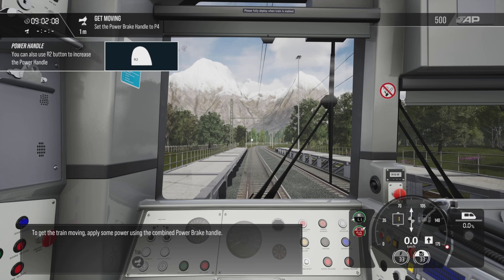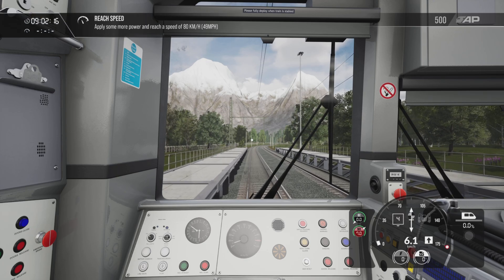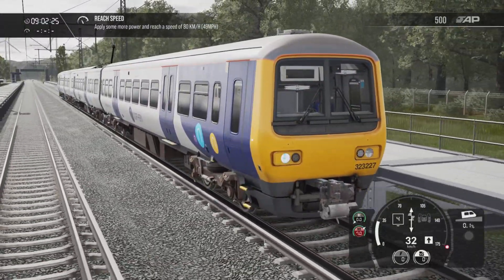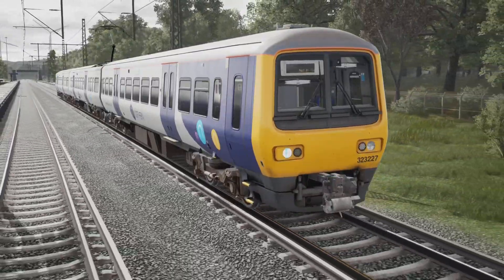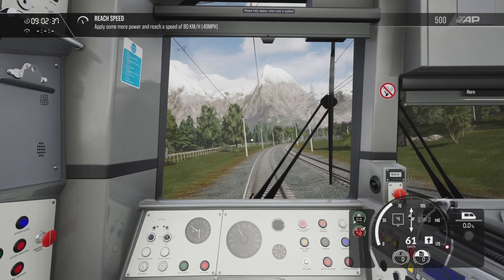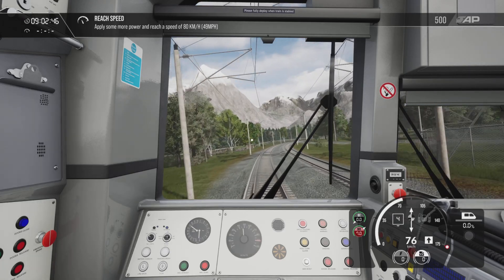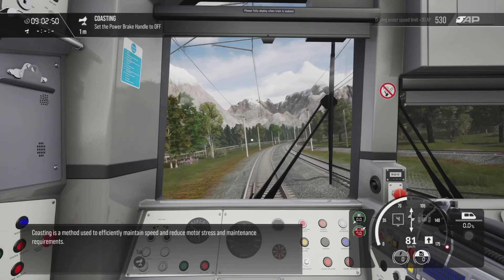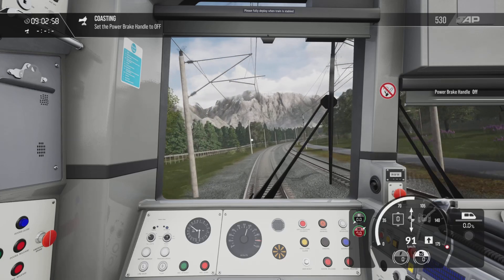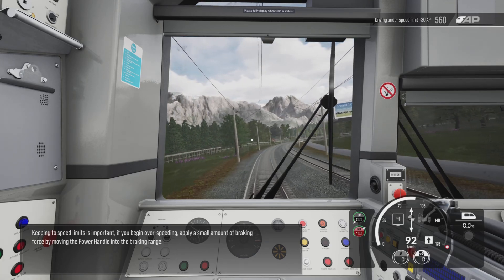To get the train moving, apply some power using the combined power brake handle. Coasting is a method used to efficiently maintain speed and reduce motor stress and maintenance requirements. Keeping to speed limits is important — if you begin over-speeding, apply a small amount of braking force by moving the power handle into the braking range.